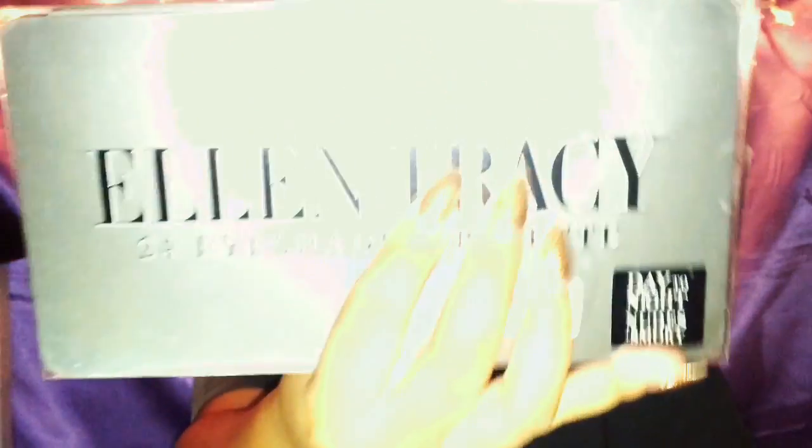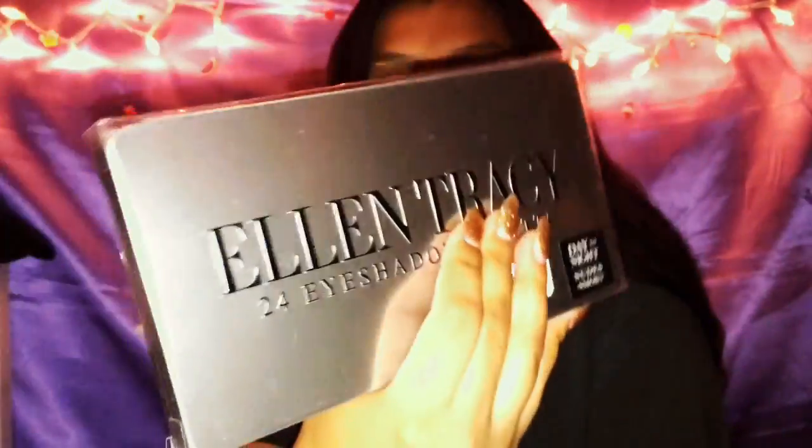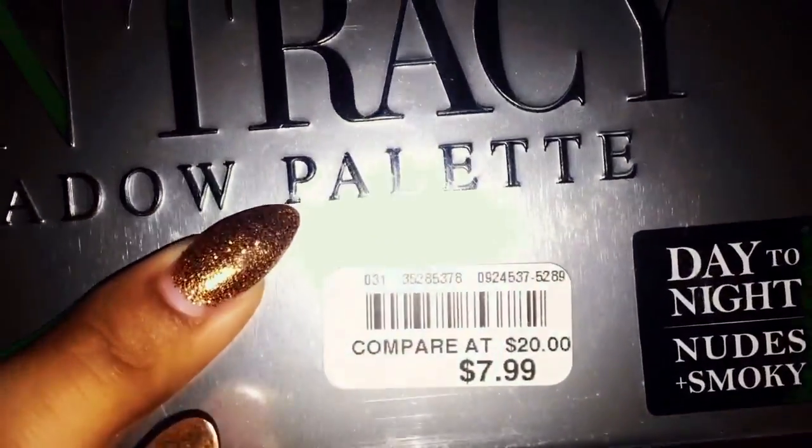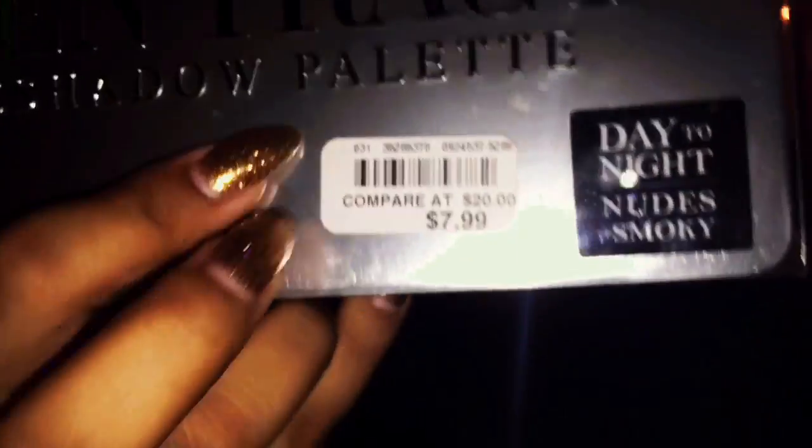The last item in my haul to share with you guys is, of course, the promised makeup palette I told you about at the beginning. It is the Ellen Tracy 24 eyeshadow palette — it has day and night, nudes, and smoky looks. It looks just like this — very cute, shiny, and silvery packaging. You guys can look at the price here. Tell me I did not get a good deal!